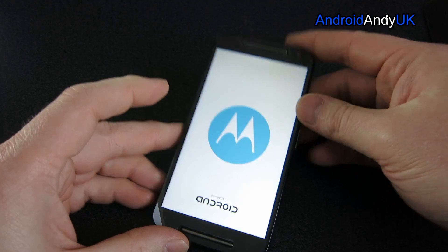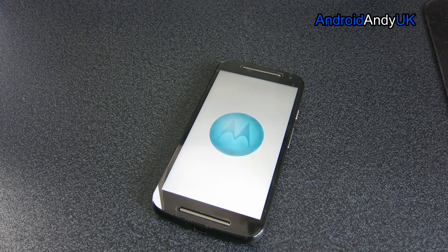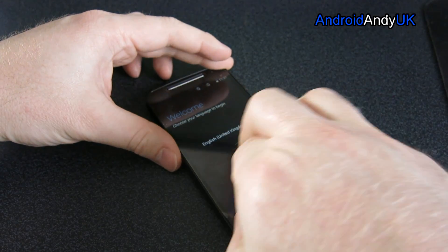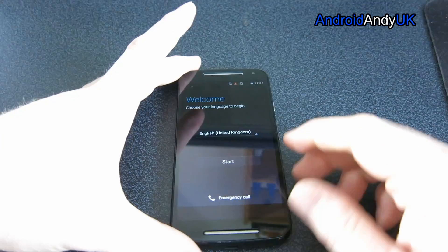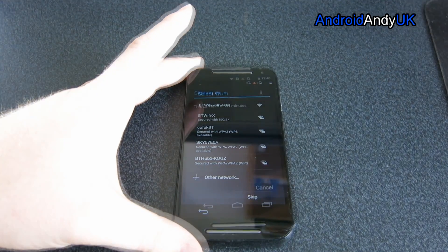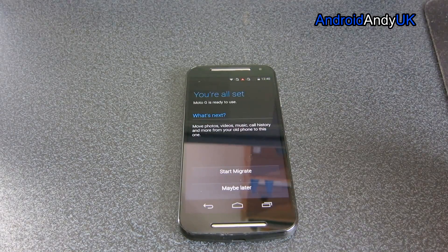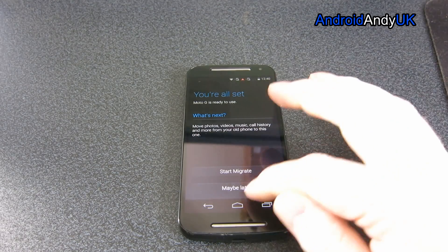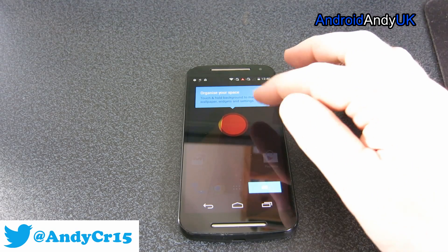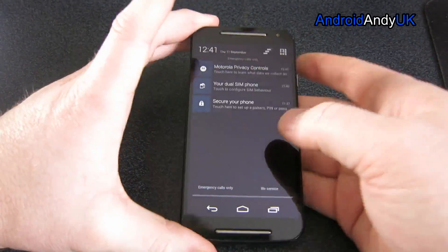Let's see if we've got some power in the battery — hopefully we do. So I'll log into my Wi-Fi. We're just signing in. Last year's Moto G was very close to stock Android, and I think that's one of the things that appealed to a lot of people.